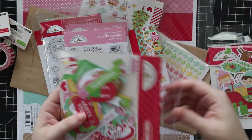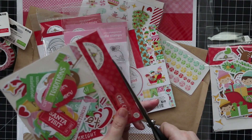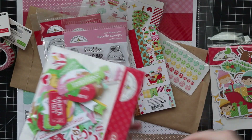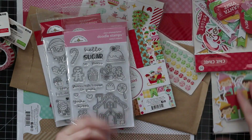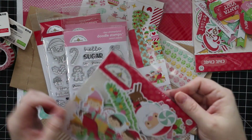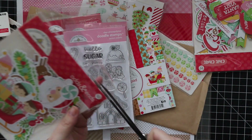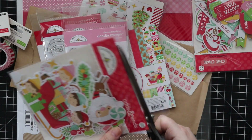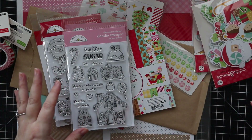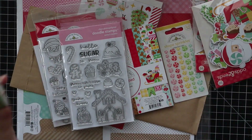I was thinking before I started filming that I've always been big about 'just use it up — use your stuff, use your things, there's always going to be new things on the market.' And yet when it comes to Doodle Bug, Lawn Fawn, Mama Elephant, etc., I hoard it. I have a huge drawer full of Doodle Bug and it just makes me happy. It's a collection. Sometimes I use it, sometimes I don't. Anyway — pattern paper, stamp sets, coordinating dies, sprinkles, washi tape, and the odds and ends.